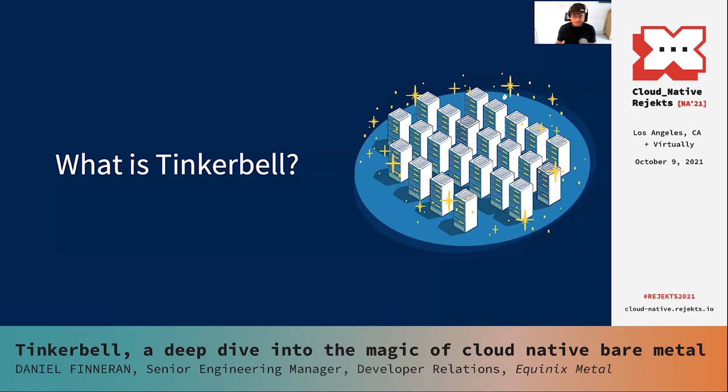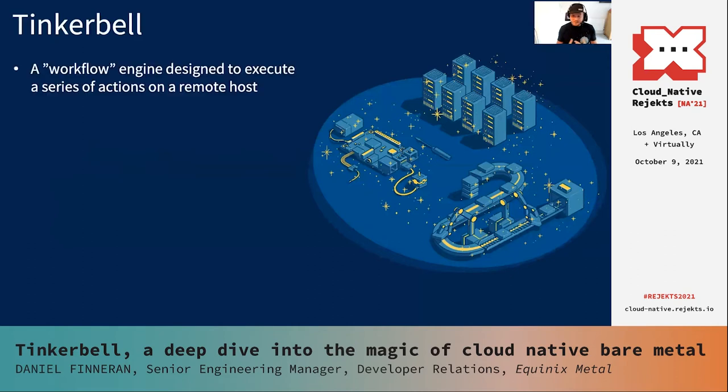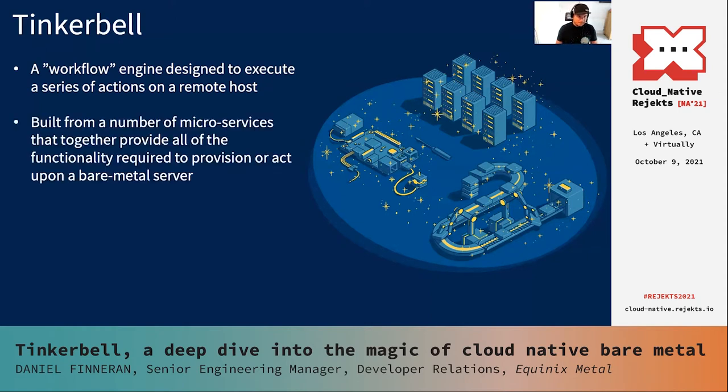What actually is Tinkerbell? Tinkerbell is effectively a workflow engine — it is a client-server based system, but the main point is that it is an engine designed to execute a series of actions on a remote host. In most circumstances, those actions will be doing things related to operating system provisioning. Tinkerbell is built from a number of microservices, and a key benefit is that it becomes very easy for people to take the bits of the Tinkerbell stack they want and build a stack that works for them. For example, people who don't want to use the component known as Boots, which provides the DHCP functionality, could remove that and use their own DHCP running in-house.